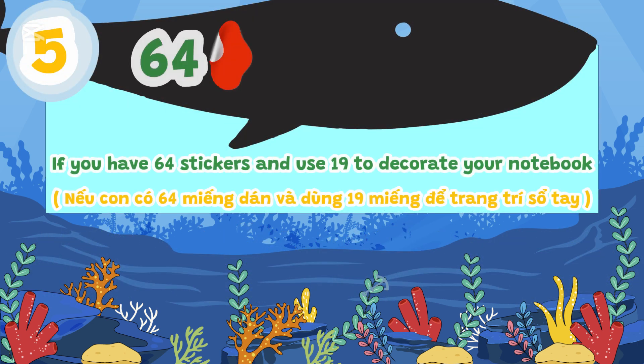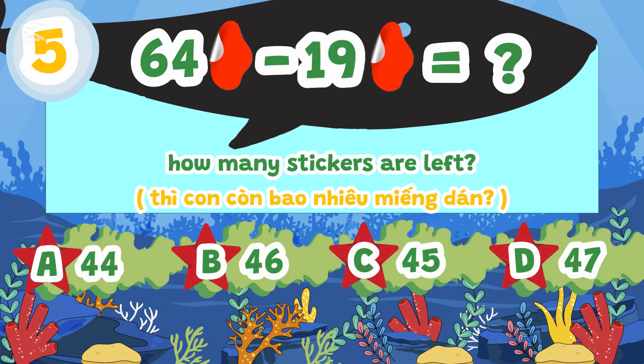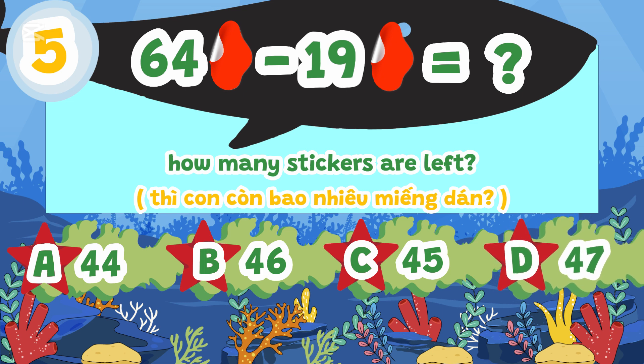If you have 60 stickers and use 19 to decorate your notebook, how many stickers are left? A. 44, B. 46, C. 45, D. 47.